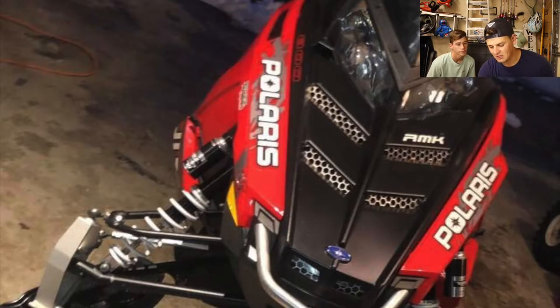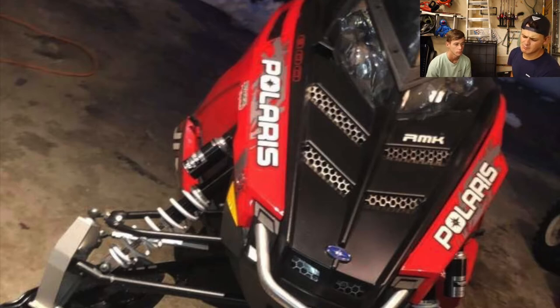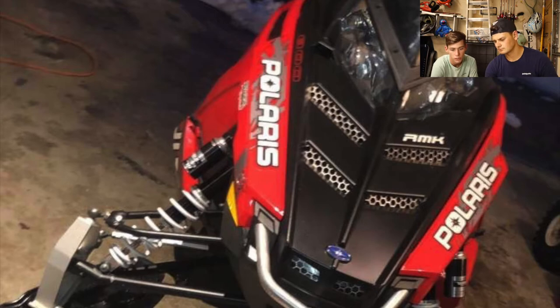Next, my boy Nathan has a 2014 Iron K Assault 800 — and that looks pretty much like Brandon's Assault, same year but Brandon has the 600 in white. This sled is super clean. They don't make the Iron K Assault anymore, but it was a super cool sled — a great crossover between the Iron K and the Switchback Assault. From this picture I'm gonna give it a 7, and Brandon gives it a 7 as well. Love the color scheme.